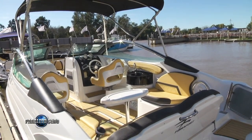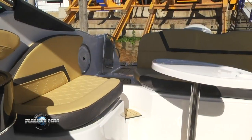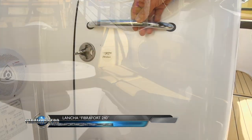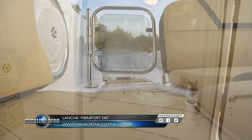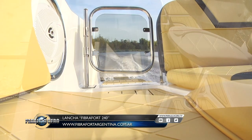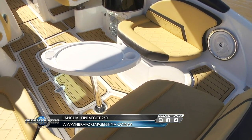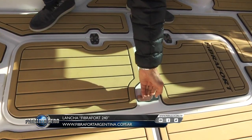El interior bien diseñado y con materiales de muy buena calidad tiene todas las comodidades esperables de una lancha de 7 metros, donde tal vez lo más destacable es la existencia del baño compartimentado y una buena integración al conjunto. Otro detalle que aporta buena estética además de practicidad es el revestimiento de los pisos en goma EVA de celda cerrada especial para uso náutico: este material es antideslizante, no se hacen hongos y es muy fácil de mantener.